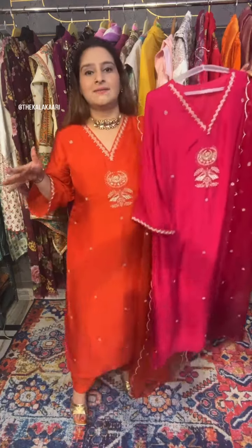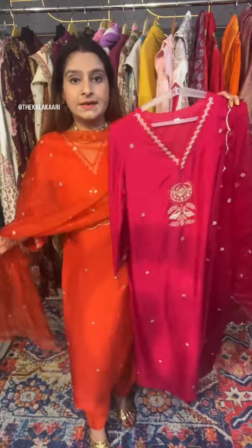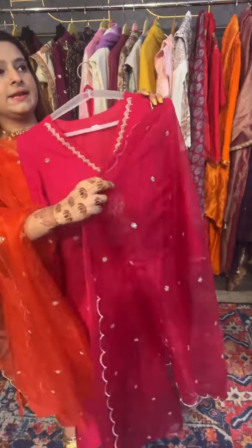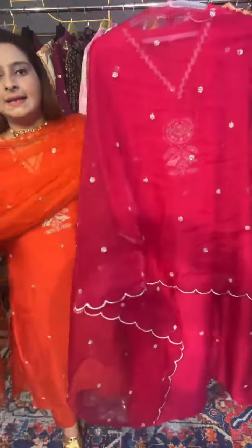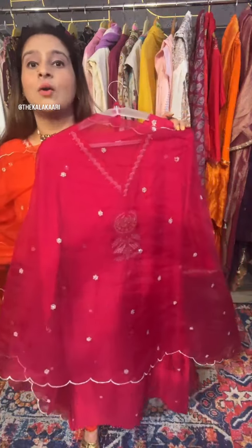This whole set is priced at 2395. And just for my live viewers, I am extending a 10% discount as a Diwali discount. Diwali colors - you want to look like a Pataka. Definitely giving you a 10% discount on this beautiful suit. This is an introductory offer and only for the live viewers who give me so much time and love.